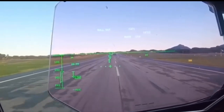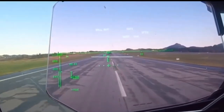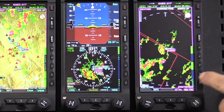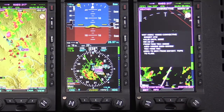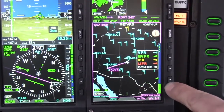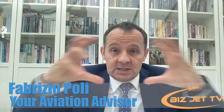Modern avionics also give you real-time weather. When I was flying years ago, one pilot would be listening to radio stations along the route to get weather reports for different airports in case of engine failure — to know where you could divert. Now it's all done in real time, with weather projected on screen. You can see conditions at all surrounding airports without getting on the radio, which is really handy when flying through storms. The new weather radars are much easier to interpret than before.